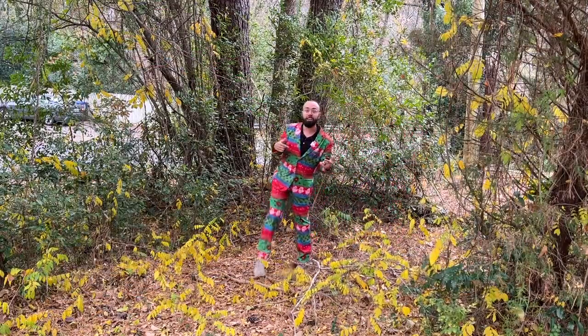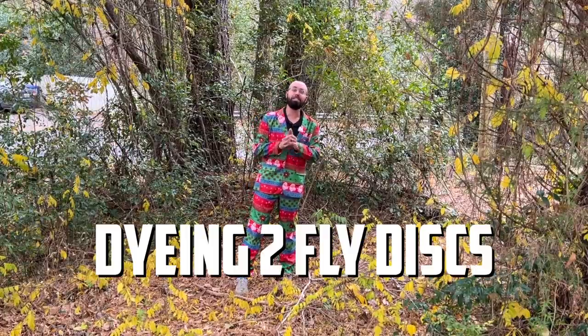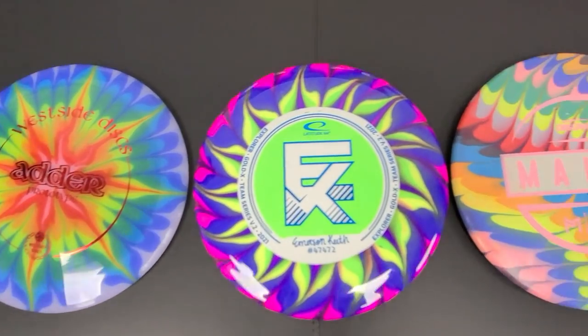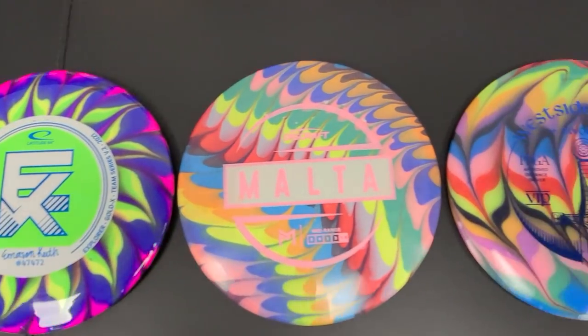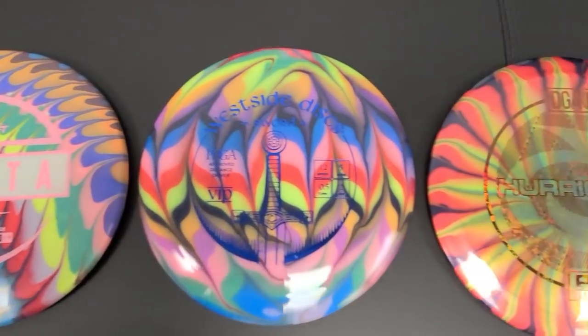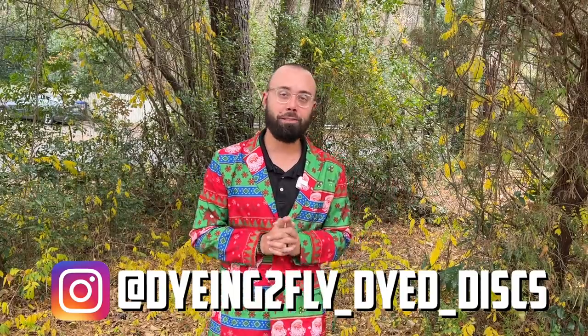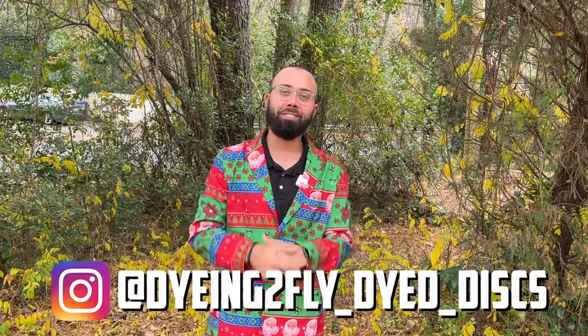I want to take a moment to talk about today's video sponsor, Dying to Fly Discs. Dying to Fly does some amazing work on discs, and I often question how it's even possible for someone to make a disc look that good. So if you have discs that you absolutely love and want them to look amazing — and we all know amazing looking discs fly better — head over to Dying to Fly Discs and get some custom work done. You can find all of his links in the description below.